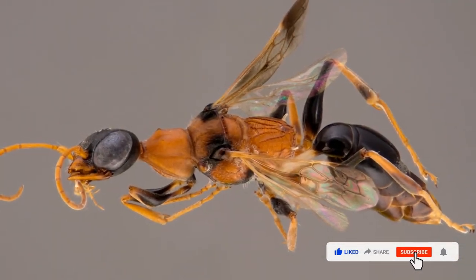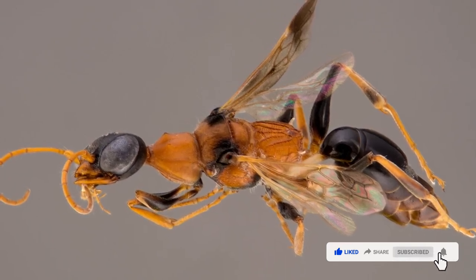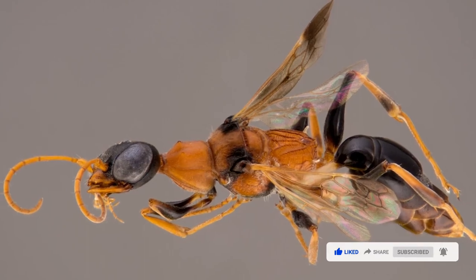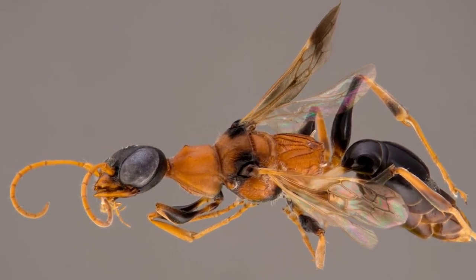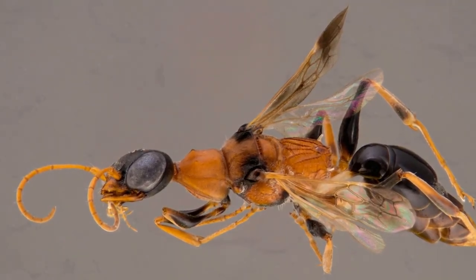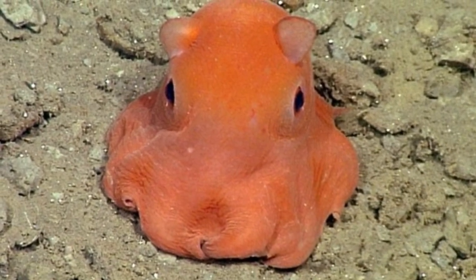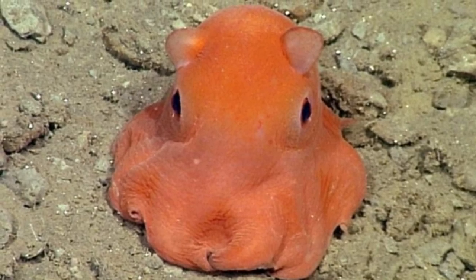Dementor wasp. The dementor wasp is a species of cockroach wasp native to Thailand. They prey on cockroaches by injecting venom into their head, which turns them into a zombie that walks into the wasp's lair.